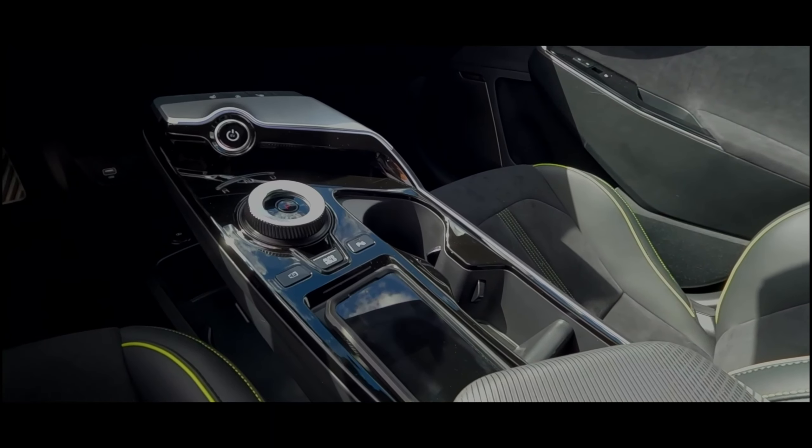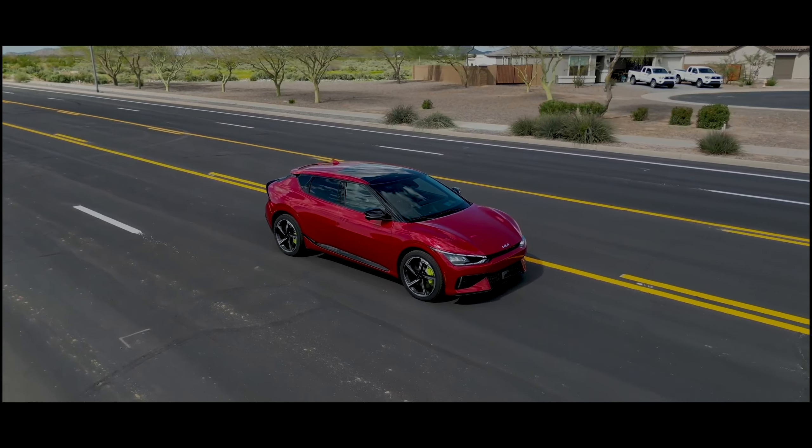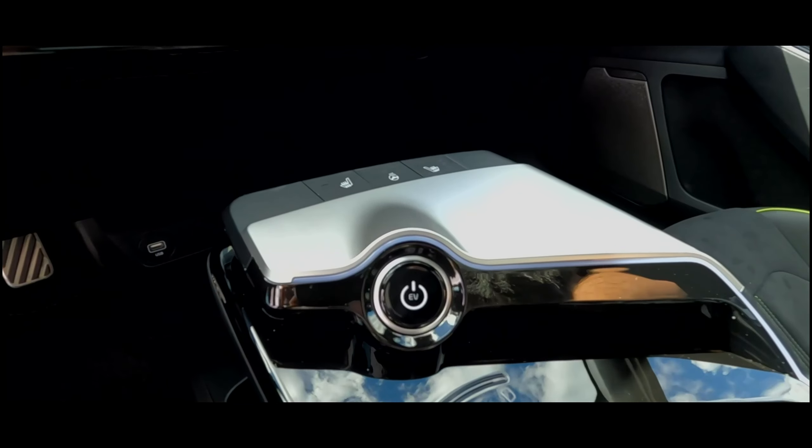What's going on guys, Car Review Guys here. My name is AJ and we are back with the 2023 Kia EV6 GT — not to be confused with the GT Line, the GT. The full review link is down below if you guys want to see that. This is going to be a shorter video: five things to love and five things to improve.